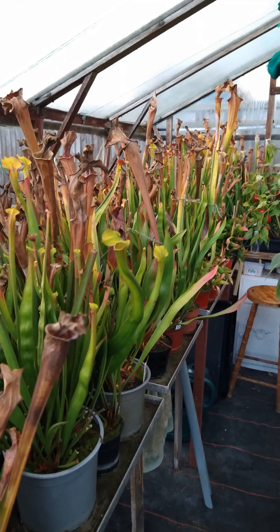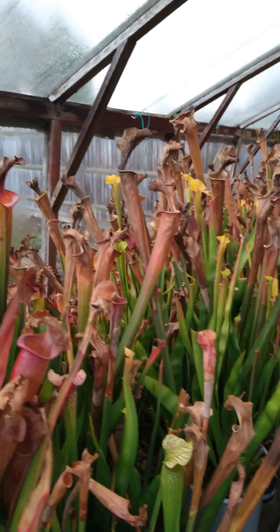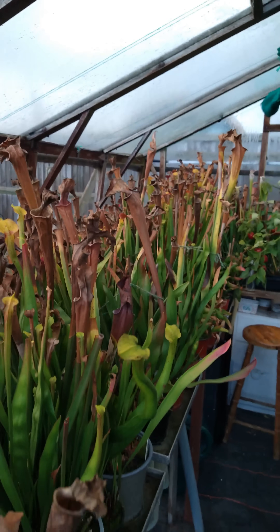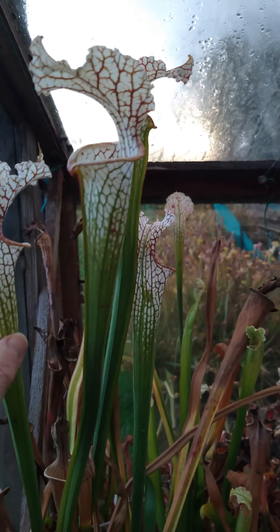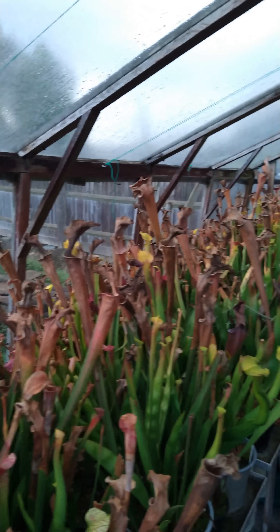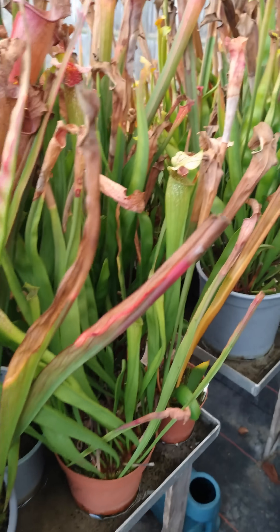It's coming up to the end of November here in the UK, and here are the sarracenias in the greenhouse. As you can see, most of them are dying back and shutting down for the winter. There's a mori here and also my green leucophylla which is doing pretty nicely still — a couple of nice traps on there — but virtually all the other ones are now shut down for the winter and starting to die back.